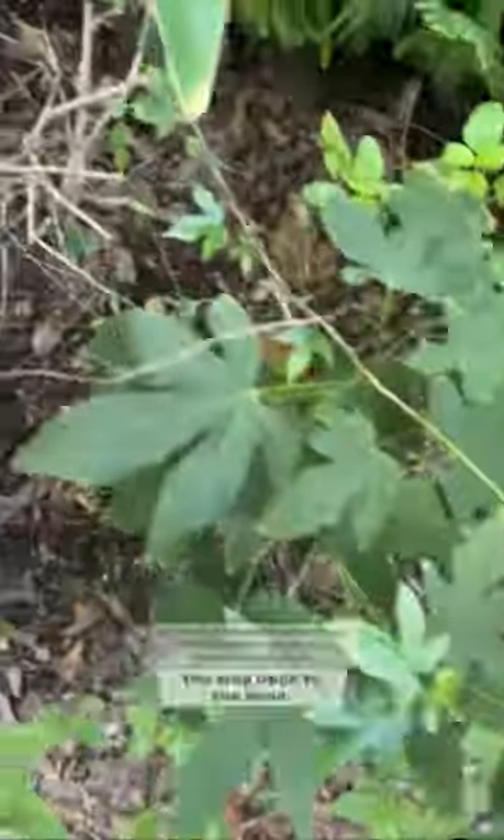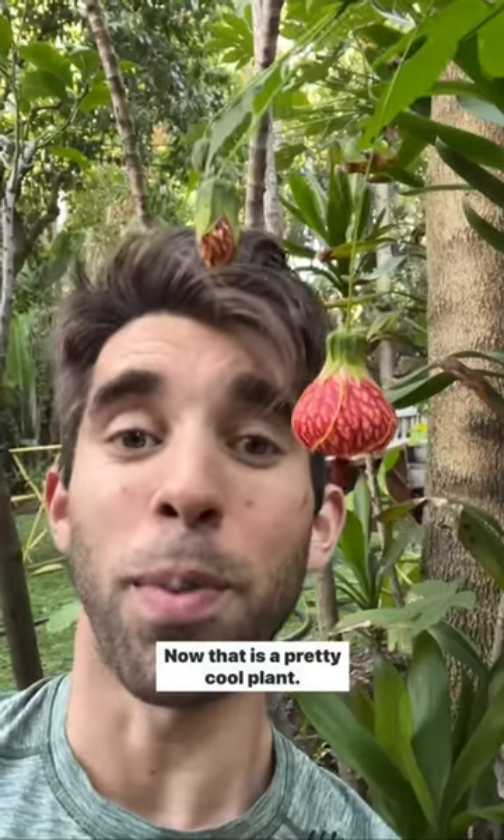Once it stops flowering, I'm going to give it a hard prune all the way back to the base. Now that is a pretty cool plant.